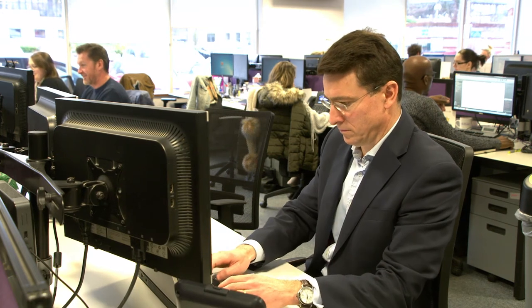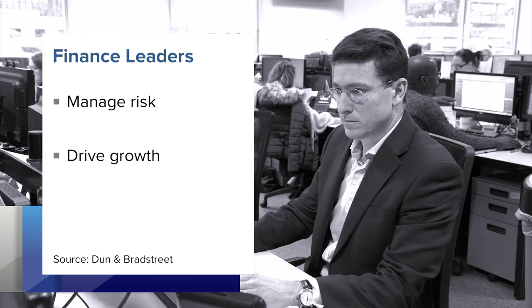Credit managers are facing greater challenges. In a survey by Dun & Bradstreet, 70% of finance leaders said there was pressure to not just manage risk, but to drive growth. And despite that, nearly two-thirds reported the size of their team had been cut over the past few years. Dun & Bradstreet has been in the credit information space for over 170 years, and we critically see our role as promoting trade credit, not preventing trade credit, and acting as a catalyst that businesses can use to make the right decisions to extend trade credit as much as possible to their customers and prospects.